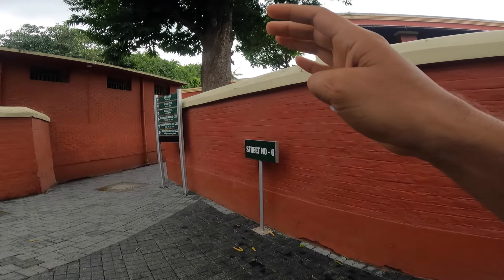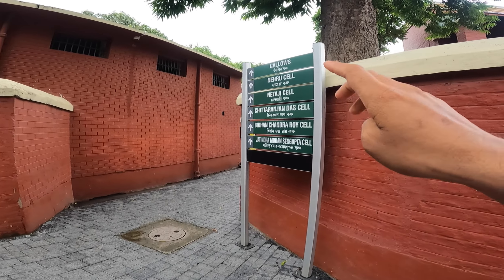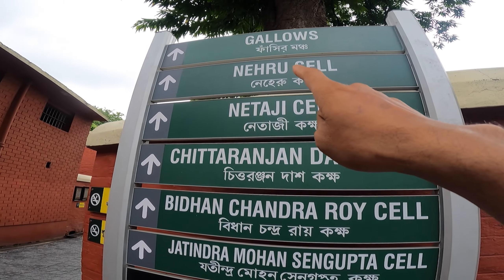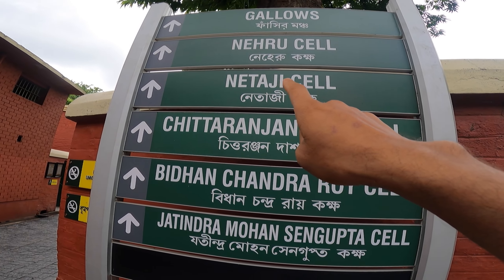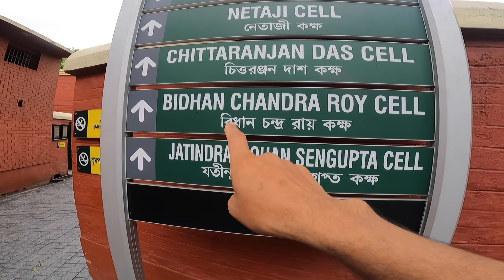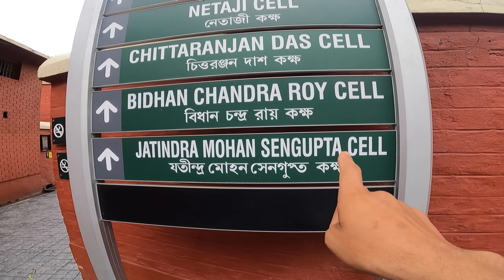First of all, there is Nehru's cell, then Netaji's cell, then Chittaranjan Das's cell, then Vidhan Chandra Roy's cell, and Jatindra Mohan Sengupta's cell. There are so many names — people who have lived here in Alipur Central Jail.